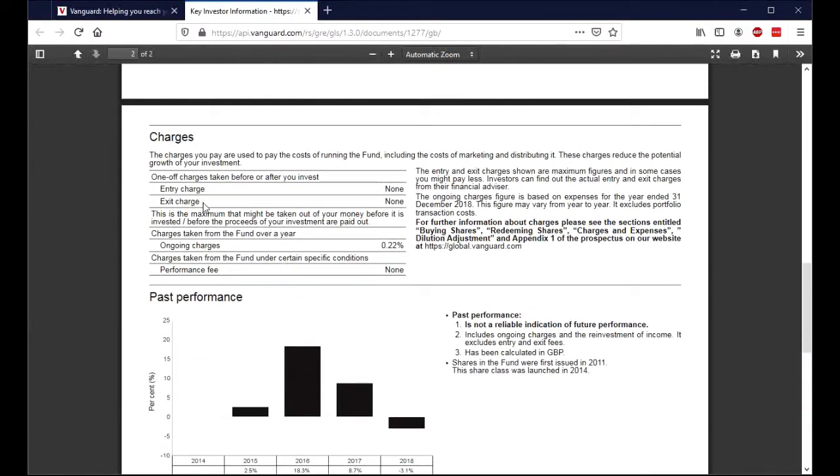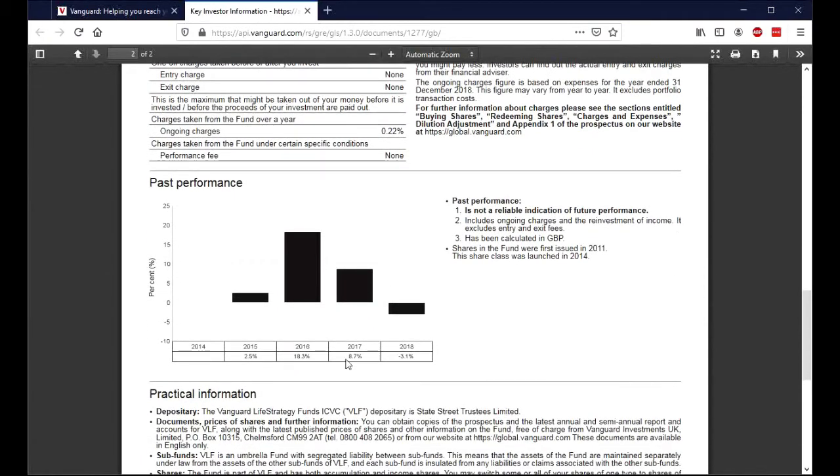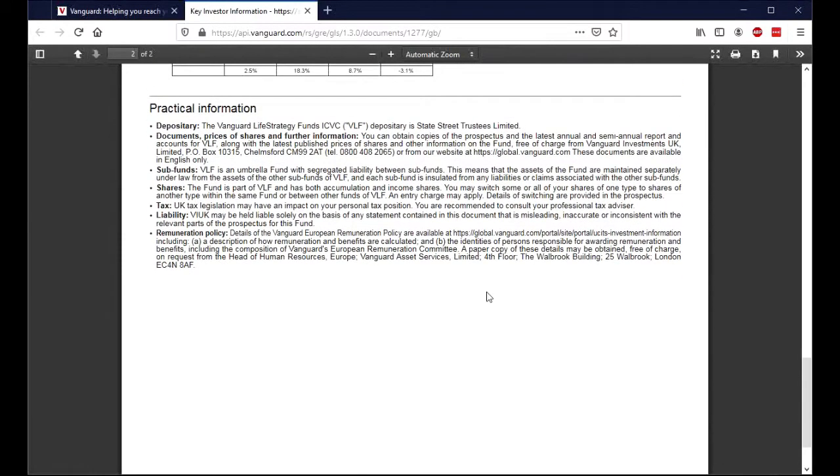There's some information about the charges — entry and exit charges, ongoing fees, and how Vanguard make their money. And down here, a little graph on past performance. You can see this fund came into being in 2015, made 2.5%, then 18.3% in 2016, 8.7% in 2017, and down 3.1% in 2018. So you can see that overall this is a good result over four years, and you would expect this fund probably to grow over time. There are no guarantees, of course, but for the length of time we're investing, I'm satisfied that I'm willing to accept those risks.